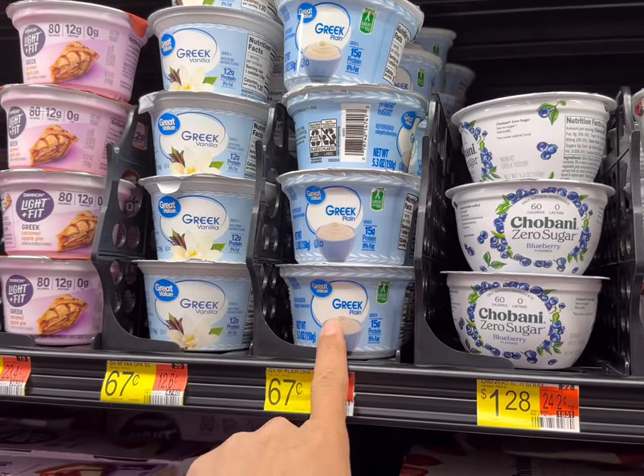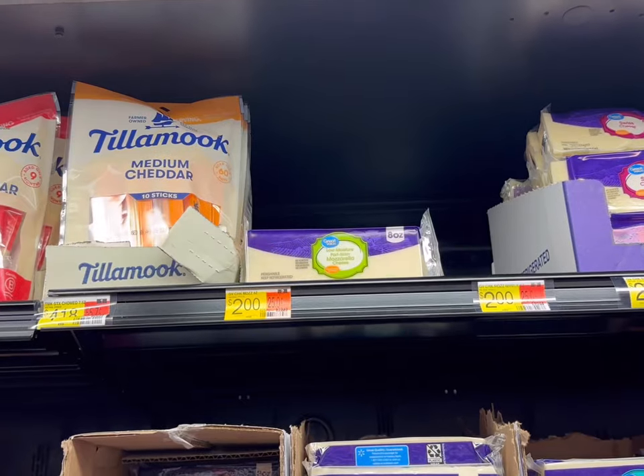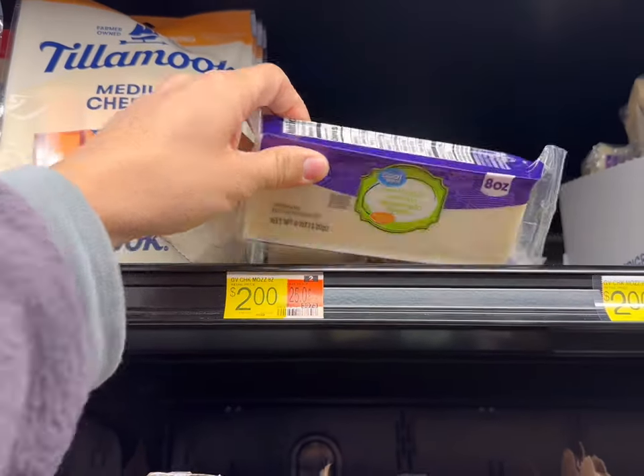Next I'll get two of these individual Greek yogurts for 67 cents each. Then this mozzarella cheese for $2 for 8 ounces.